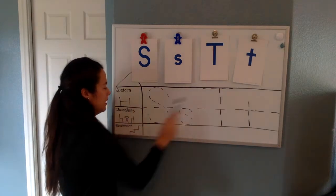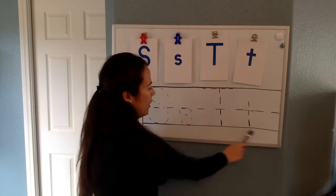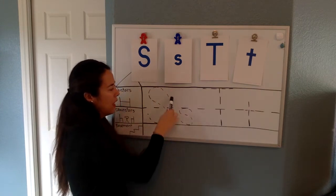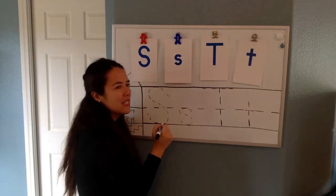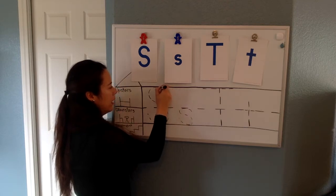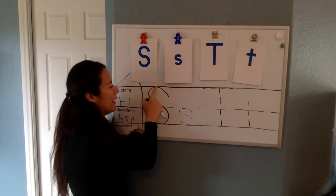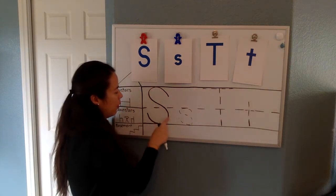Now we have our letters here on our board. We have our upstairs, we have our downstairs, and we have our basement. Does the letter S or the letter T go in the basement? No — they're too scared to go in the basement! So we are going to start with our capital letter S. It starts upstairs and goes downstairs, so it goes to both places. It looks like a snake, so we do a squiggle. We start there, curve around, go downstairs, and stop right there. We don't go in the basement. We make sure that we touch the ceiling and touch the floor. All the way around.